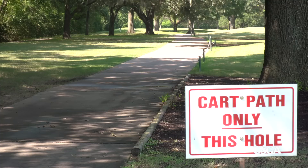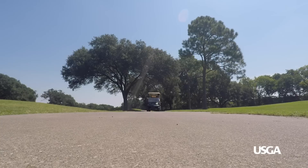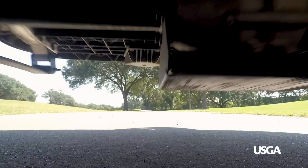If cart path only is in effect, carts need to stay on the paths. This is common when the course is wet following inclement weather. Wet areas or depressions of standing water are especially vulnerable to cart damage, so it's best to always steer clear.